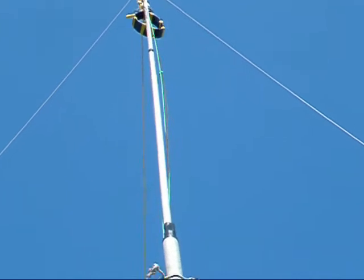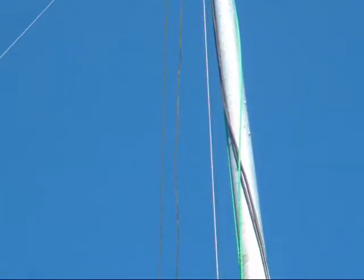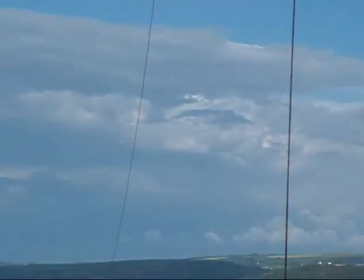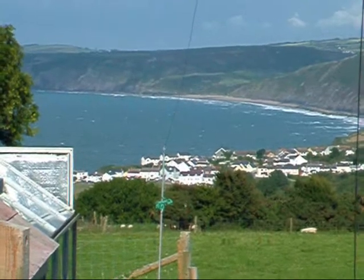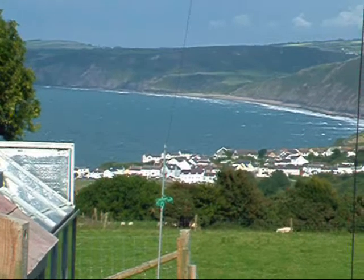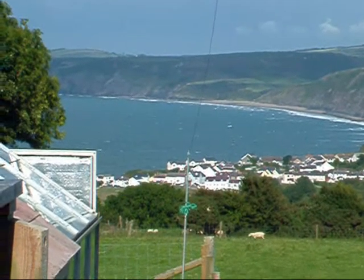This is the aerial I'm using to drive the crystal set. It's 62 foot of wire that runs from the top of that mast down to the top of the pole in the centre of the image. And then there's another 62 foot that runs from the top of the mast to another pole behind me.